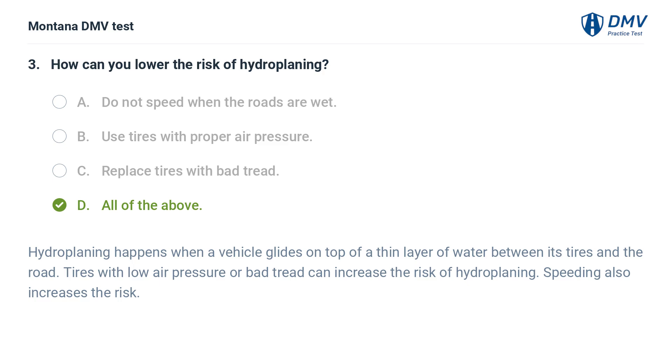Hydroplaning happens when a vehicle glides on top of a thin layer of water between its tires and the road. Tires with low air pressure or bad tread can increase the risk of hydroplaning. Speeding also increases the risk.